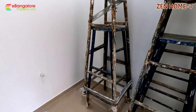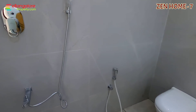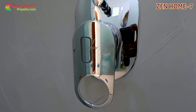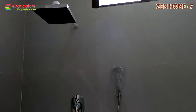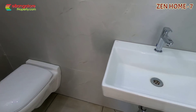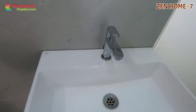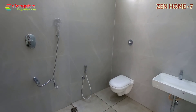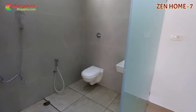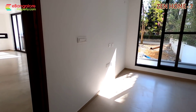You are looking at the first bedroom. This is the bathroom and dressing area — all Jaguar brand fittings in the bathroom, completely Jaguar, including wash basin, concealed flush tank, toilet, and shower. You can add a partition if required. This is the dressing area with glass door and large French windows.